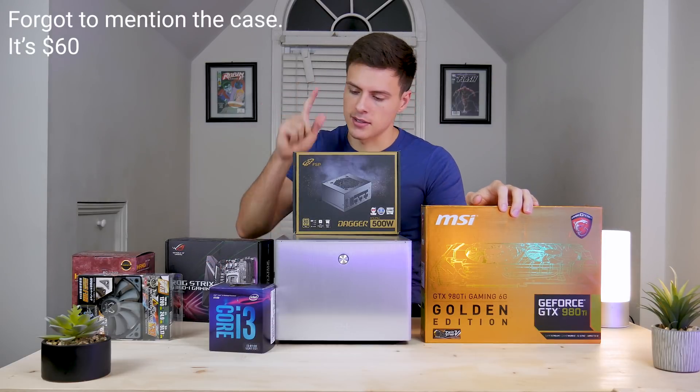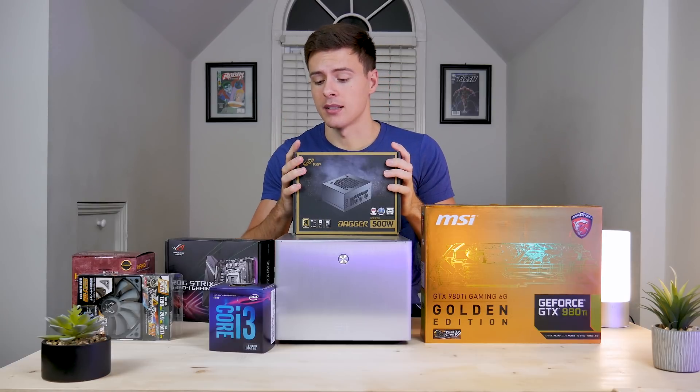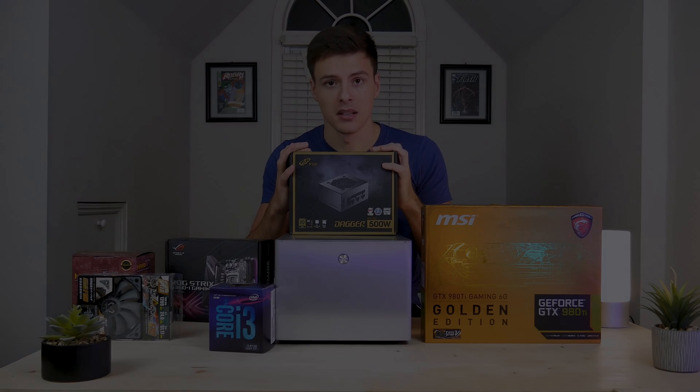We're going to get into building this PC and go into a time-lapse. This is my first Mini-ITX build, so excuse me if I make some mistakes along the way, but this will be a lot of fun.